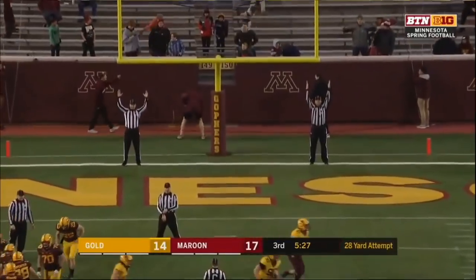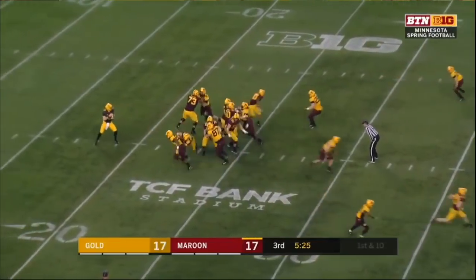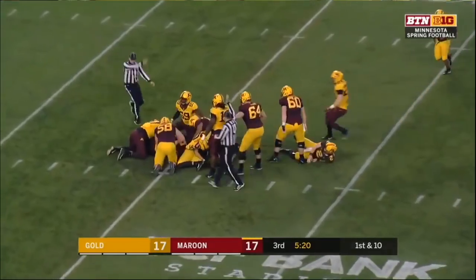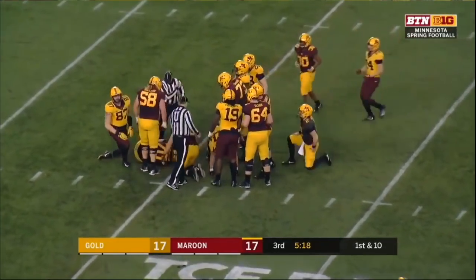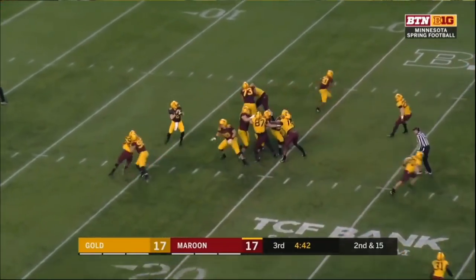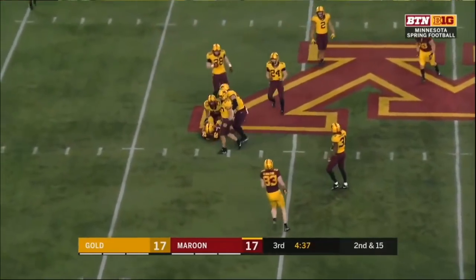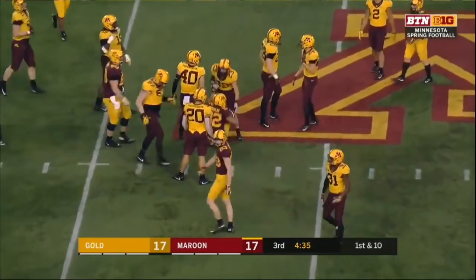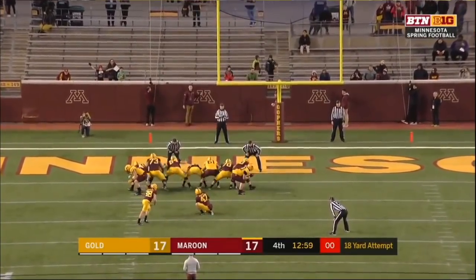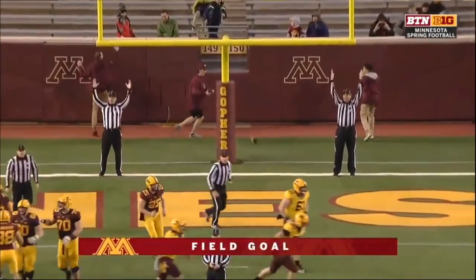Emmett Carpenter is able to boot it through. That ball is stripped free of Tanner Morgan. The guy who stripped it was Boye Mafe, another redshirt freshman. This throw caught right in front of Jacob Huff — Demetrius Douglas was able to catch it. Going for it on fourth down; we don't get it. Just a chip shot, 18-yarder, as close as you can get.